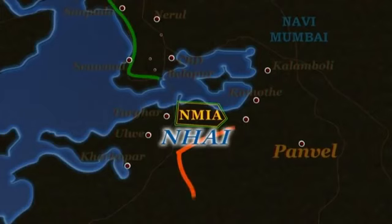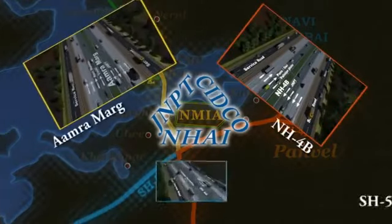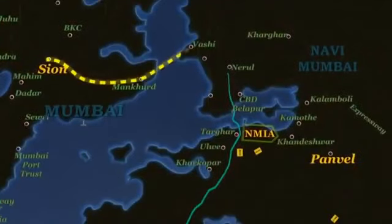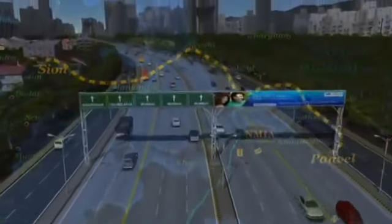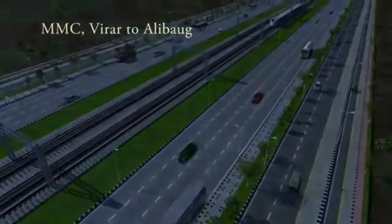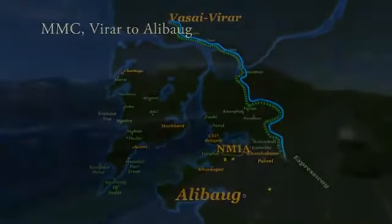NHAI, along with JNPT and SIDCO, is actively working on capacity augmentation of NH4B, Amra Marg, and SH54. Work on widening the Sion–Panvel Highway to 10 lanes plus service roads is already underway. A multi-modal corridor project — an 8-lane road with a metro along the central verge from Virar to Alibag — with a connection to NMIA is also proposed.